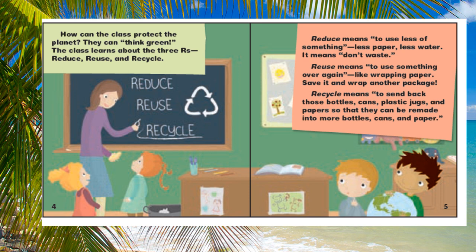The class learns about the three R's: Reduce, Reuse, and Recycle.